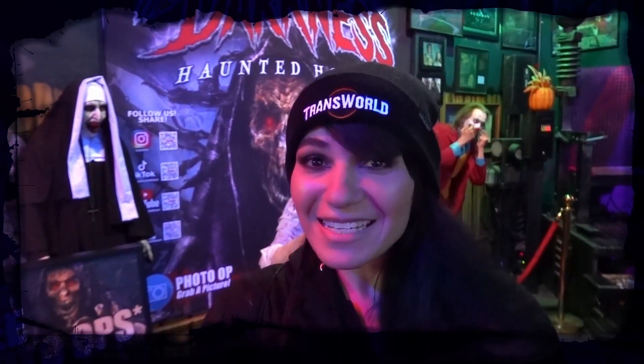I can't believe how long it was. Every time you thought it was over — nope, there was more left to go. It was longer than any haunted house I've ever been in.